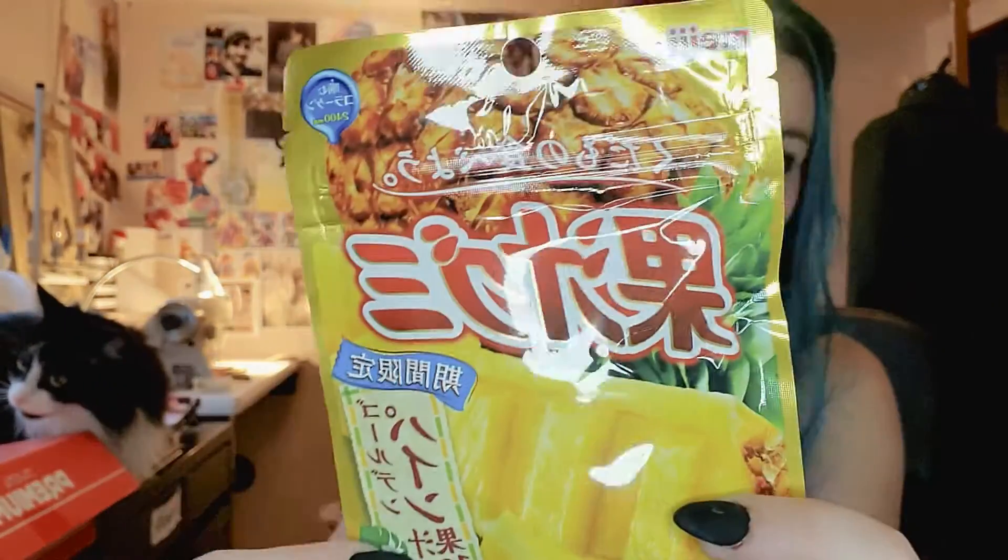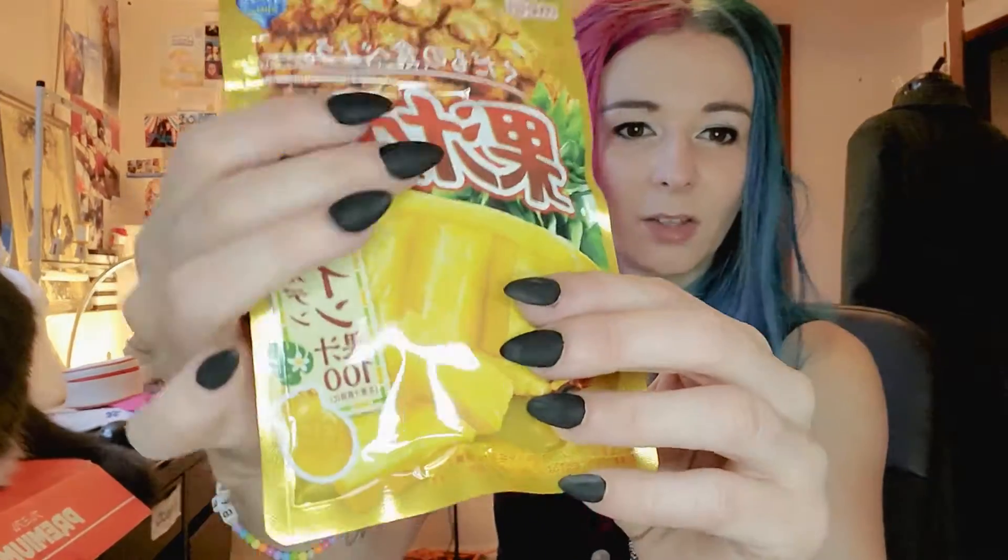We have pretzels, nuts too. Pineapple gummy! It's tasty. I love pineapple things. Maybe it's going to be a bit sour. Pineapple-shaped too.